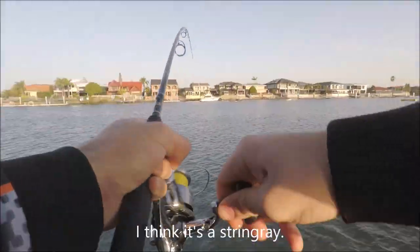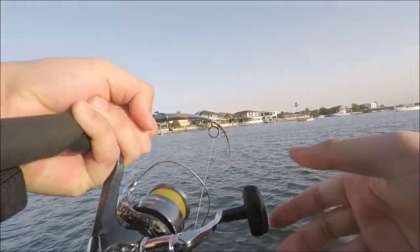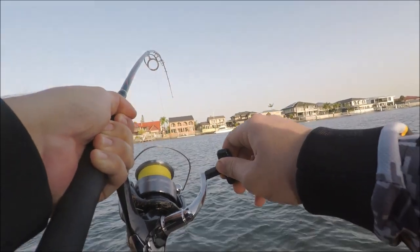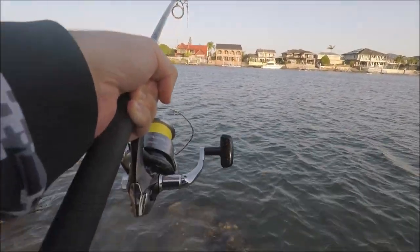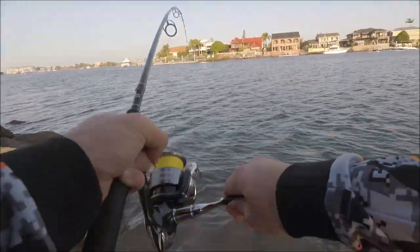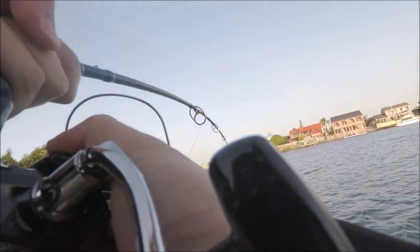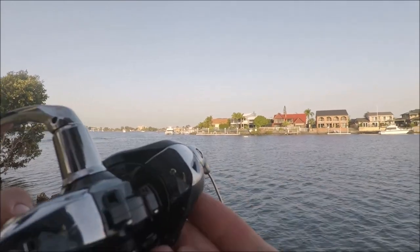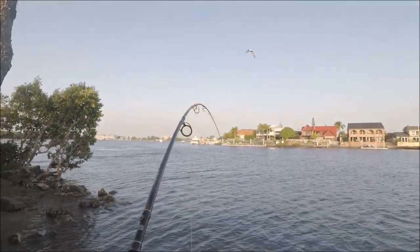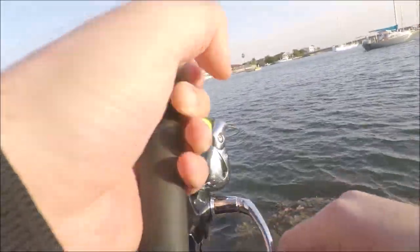I think it's a stingray. I'm stuck on the bottom right now. I've got to pull it towards the shallower water here — it's shallow in here.